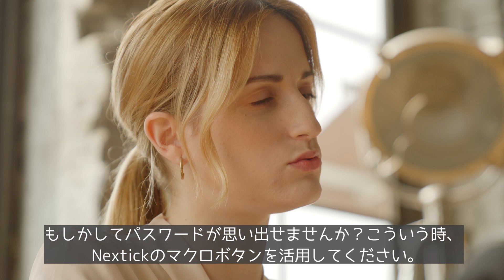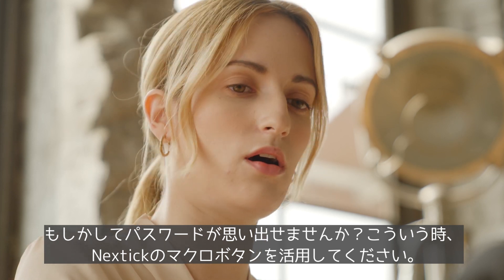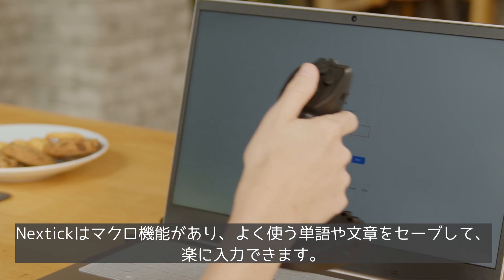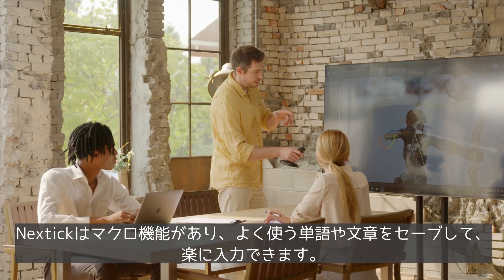Did you forget your password? You can use the macro function within NextTick to configure commonly used phrases in advance and make use of them conveniently.